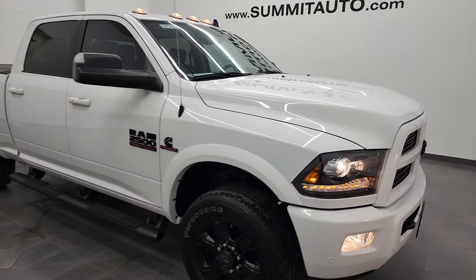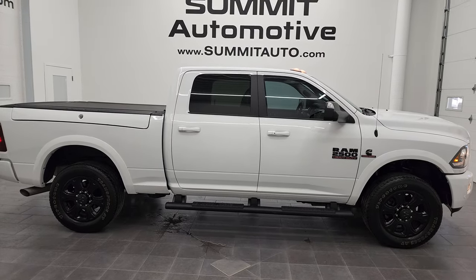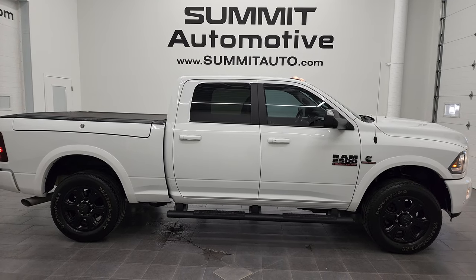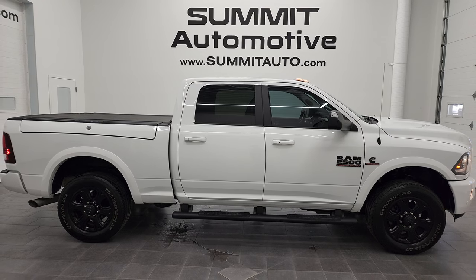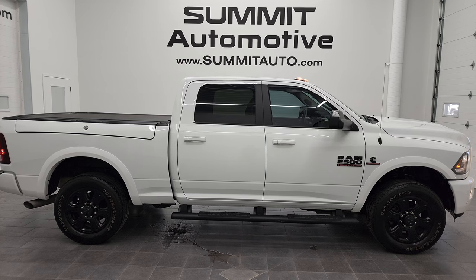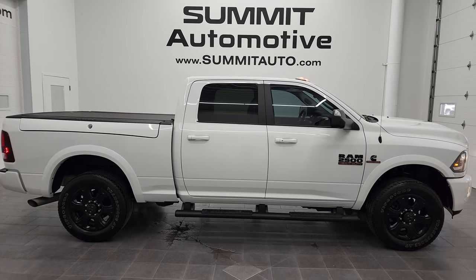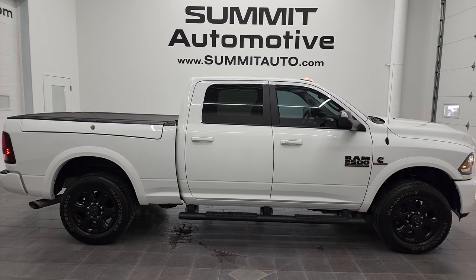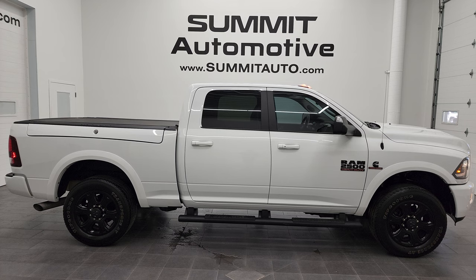I would highly recommend this 2016 Ram 2500 Crew Cab Short Box Laramie Night Edition in bright white from a quality and condition standpoint. To see more pictures of this truck or one of our other 450 new and used cars, trucks, SUVs, minivans, Wranglers, half tons, three-quarter tons, one tons — you name it — go to summitauto.com. For more HD videos, visit youtube.com/summitauto. Remember to like, subscribe, and share, and click the bell notifications for updates on the videos we do each and every day here at Summit Automotive. Thanks again for checking out the video.